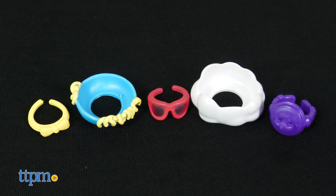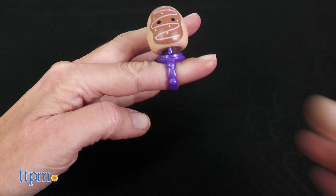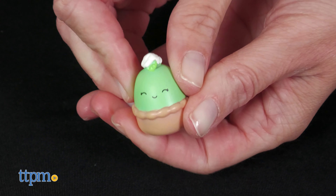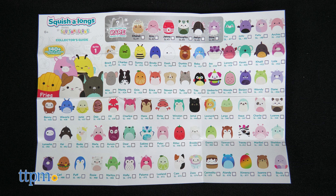There are five mix-and-match accessories too, so that you can wear a Squishalong on a ring or play dress up with the figures. These one-inch figures are made of squeezable plastic and there are more than 140 to collect across series one.